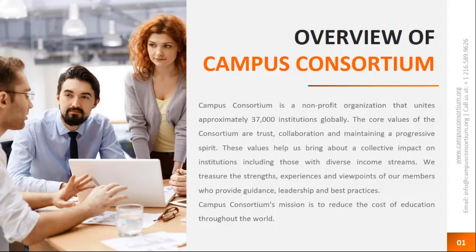For those of you who don't know about Campus Consortium, we are a non-profit institution that unites approximately 37,000 institutions globally. We were founded back in 2003 by 14 universities — including the University of Montana and Case Western Reserve University — almost 15 years ago. We scaled from then to 2,000 member institutions and now to 37,000 institutions worldwide. Our mission is to reduce the cost of education throughout the world by offering these technology grants.